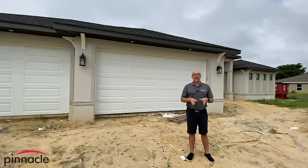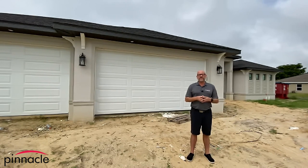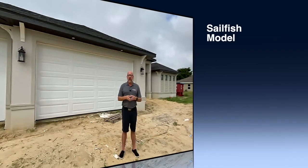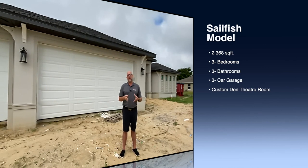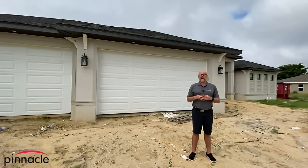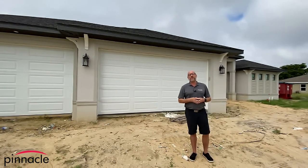Hey folks, this is Brian Ludden with Pinnacle Property Group and today we are at a Sailfish custom home build in the Southwest Cape area. This is a three-car garage, three-bath, three-bedroom with a modified den. Basically what we did is we took one of our Sailfish plans and modified it to the customer's liking. We're going to give a quick video tour of the inside and show you some of the customization that we can do with Pinnacle Building Solutions.